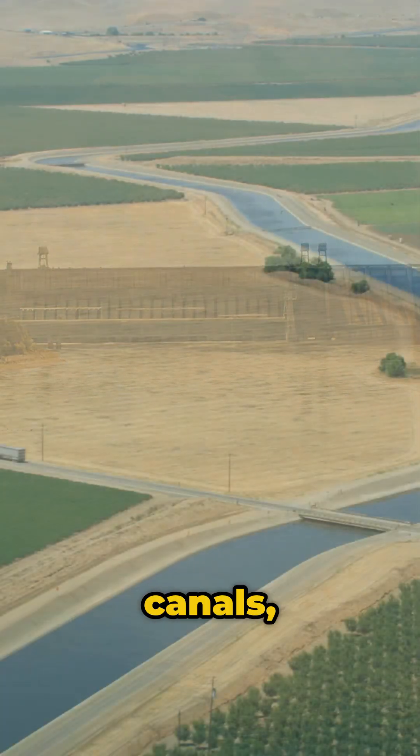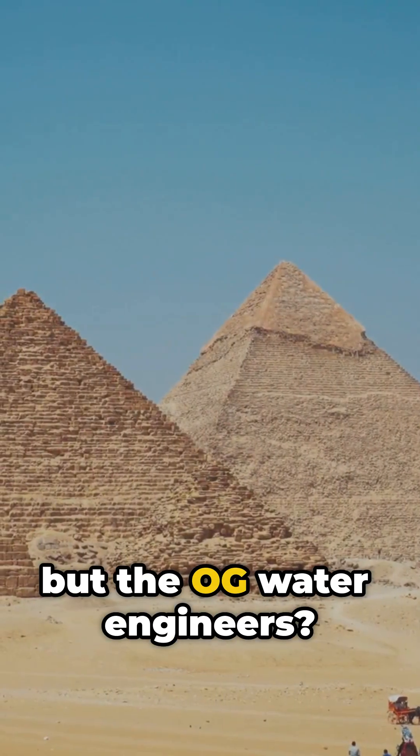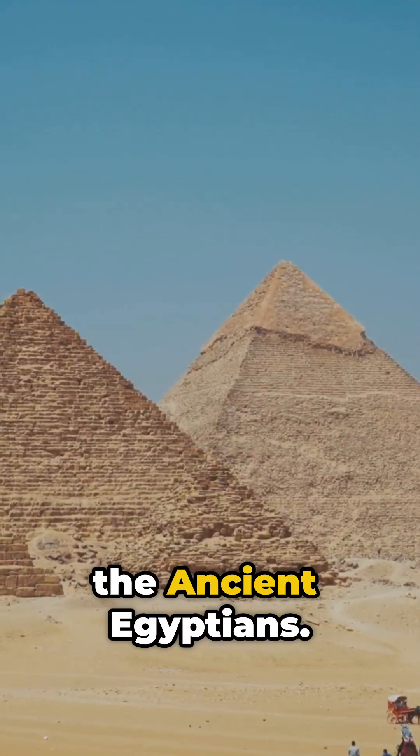Today we've got dams, canals, and fancy sprinklers. But the OG water engineers? Yep, the ancient Egyptians.